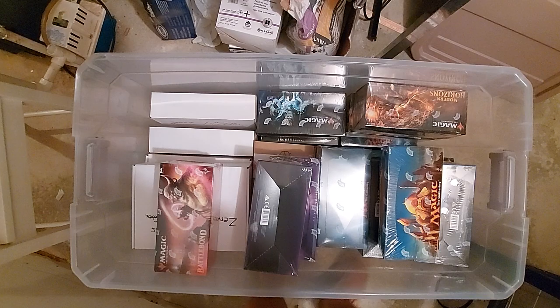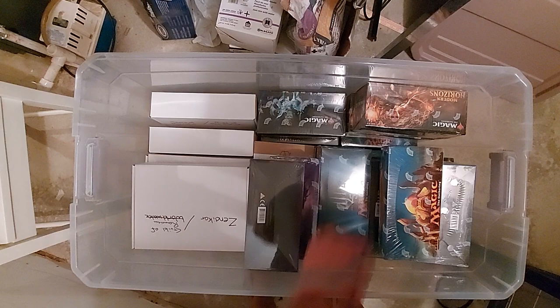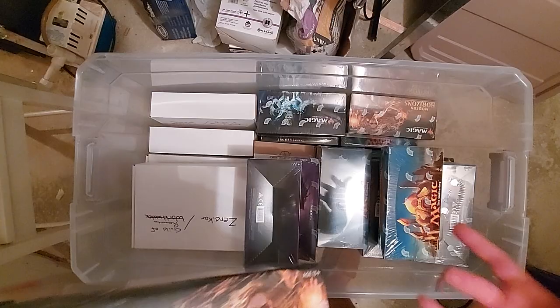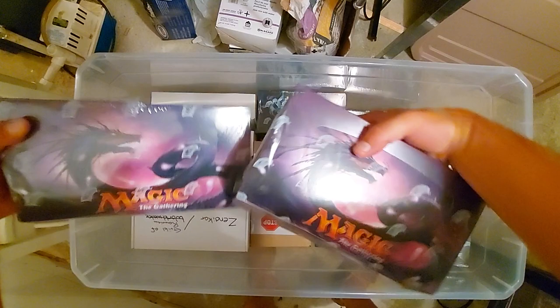Battlebond — I bought those for $110. Every master set and specialty set like Modern Horizons, I have two of, so there you have it. MH1 times two. Iconic Masters times two — this is actually where I grabbed that box for the opening because I hadn't gotten that box in yet. I grabbed mine and little did I know.